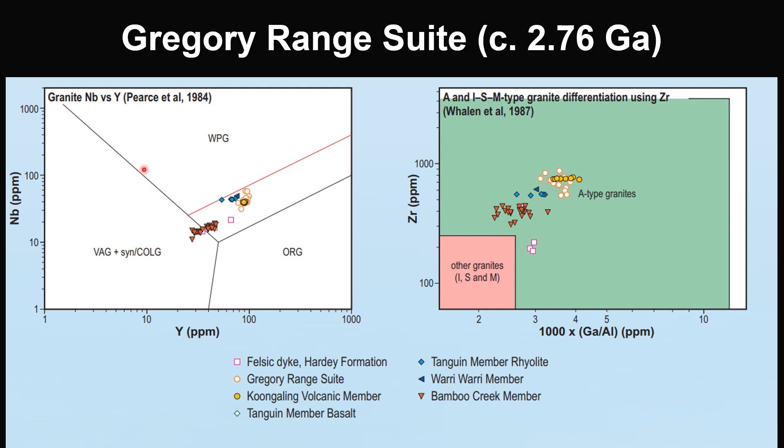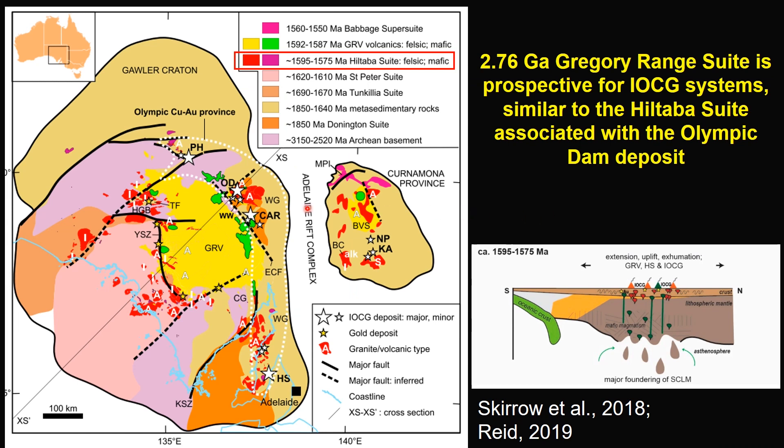Geochemically, the Gregor Range Suite magmatic rocks are enriched in high field strength elements, such as niobium and zirconium, and also high in gallium but low in aluminum. They show typical anorogenic or within-plate high-temperature A-type granite affinity. The Gregor Range Suite is analogous to the A-type granite in the Olympic Copper-Gold Province in the Gola Craton of South Australia.